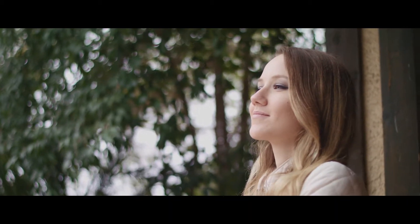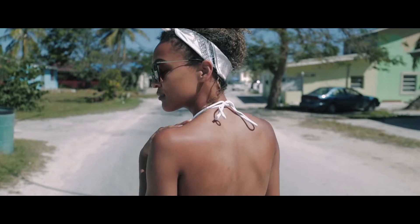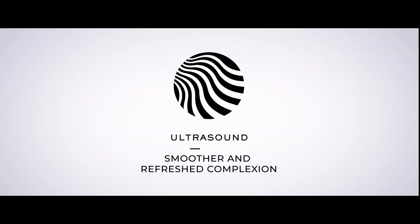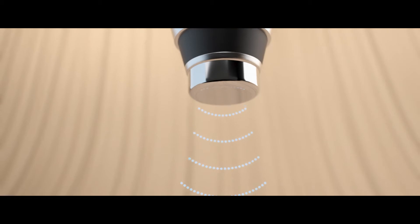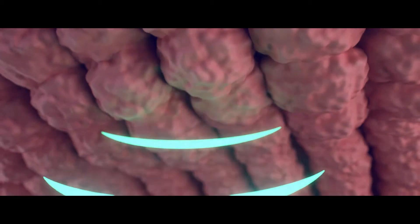The Polygen ultrasound applicator increases the absorption of active ingredients and improves the skin's blood circulation. Ultrasound technology for a smoother and refreshed complexion — the ultrasound waves are sent through the epidermis, creating micro vibrations of the skin cells.